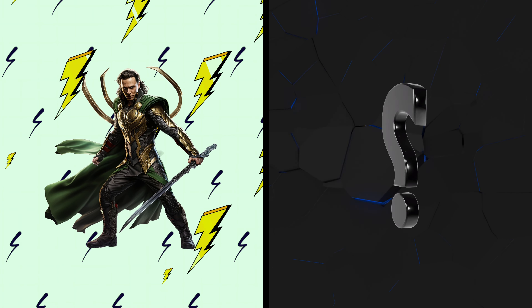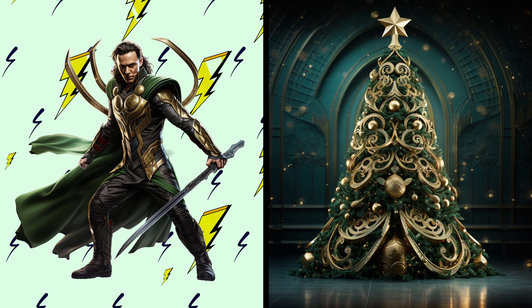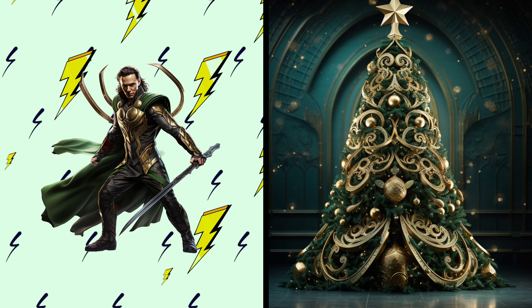Loki! See a mischievous Christmas tree with a touch of Norse magic. Tricky and festive — this tree is as mischievous as Loki. I wonder if it can create illusions of presents.